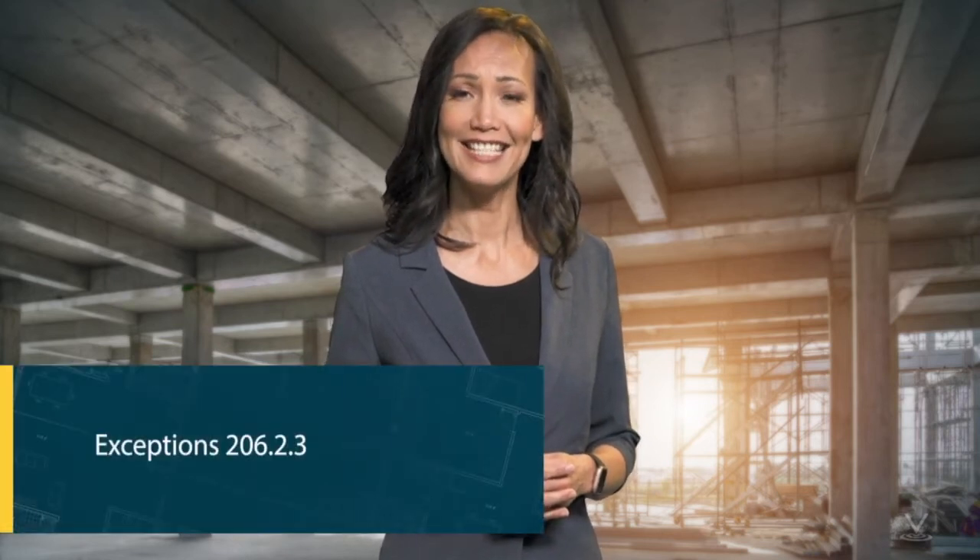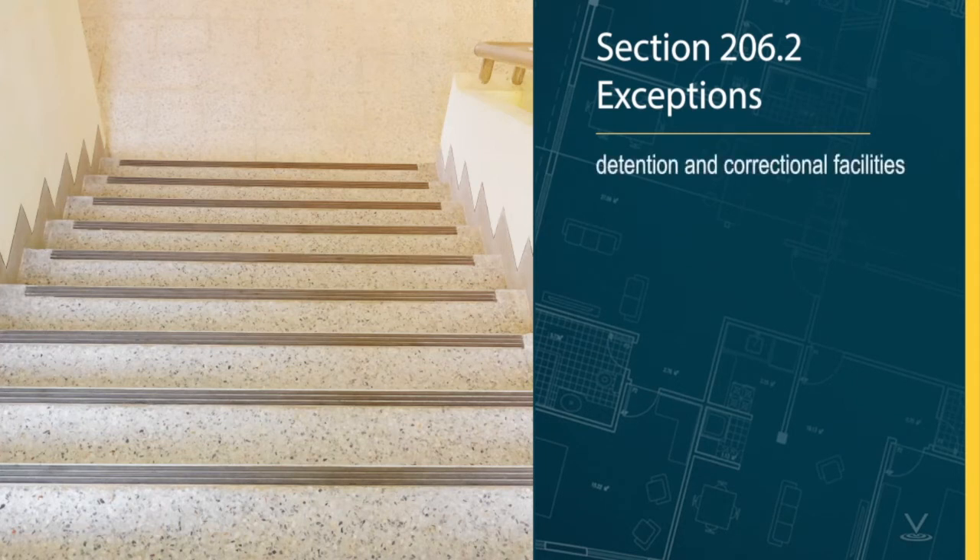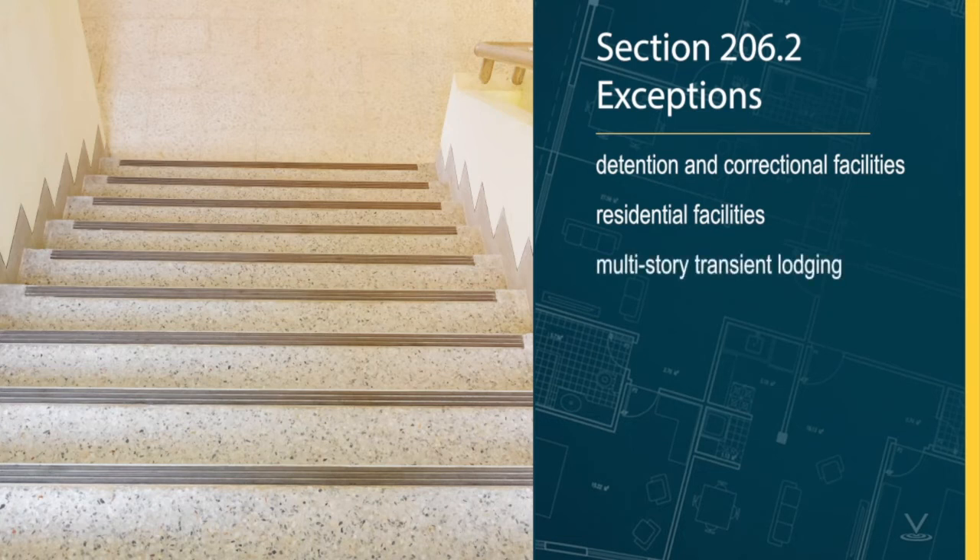There are other exceptions to the rule of one accessible route connecting each story in multi-story buildings. We won't go into them all here, but you can find them in the exceptions section under 206.2.3 in the 2010 ADA Standards. Some of these exceptions are for detention and correctional facilities, residential facilities where all the accessible dwelling units with mobility features and common use areas serving those units are on an accessible route, and multi-story transient lodging, such as a hotel. When in doubt, opt for more accessibility rather than less.